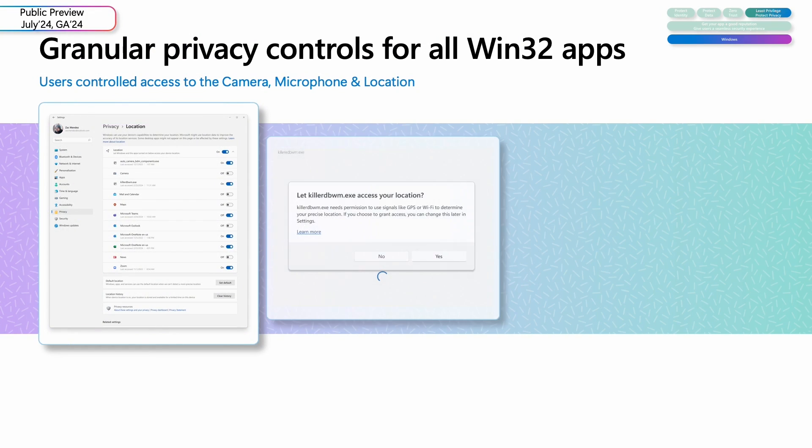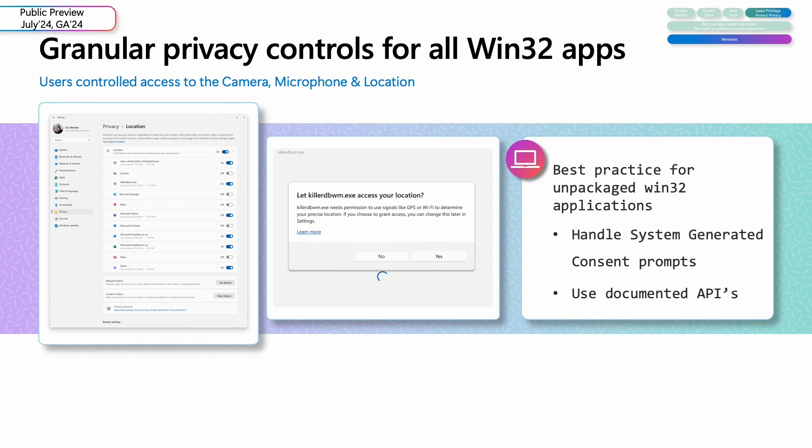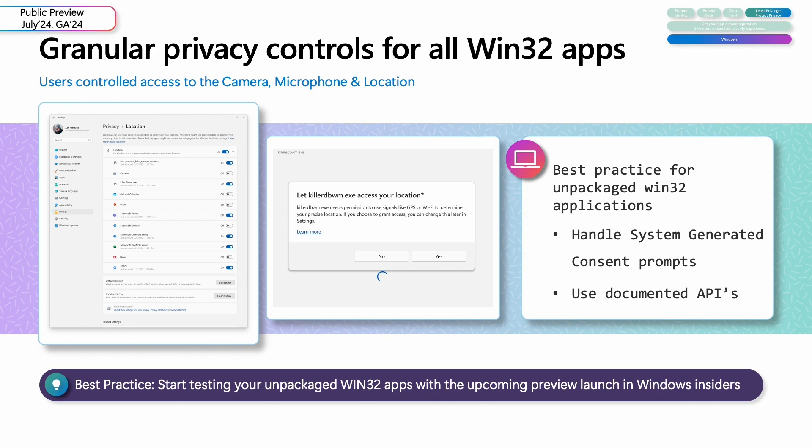Our team is deeply committed to privacy as well as security. We've heard feedback that people want more control over which apps can use the camera, microphone, and location. So tenth on my list are the platform changes being introduced to give users the ability to individually control all Win32 app access to these sensitive resources. Our goal is to ensure apps function seamlessly when our granular privacy controls light up. We'd love developers to start app compatibility testing and share feedback as we roll it out to insiders.